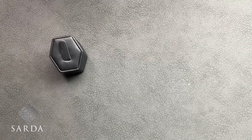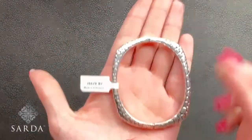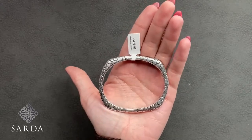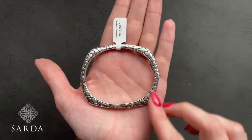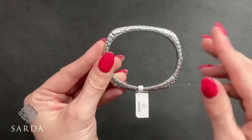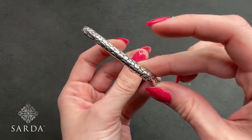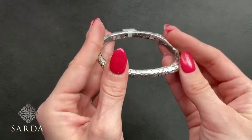J6679 is next — an oval size 7 bangle fitting a 6.25 to 7 inch wrist for $179.99. It's a great squoble shape with shoulders but oval to fit your wrist. Push button closure and watermark all the way around and on the interior.